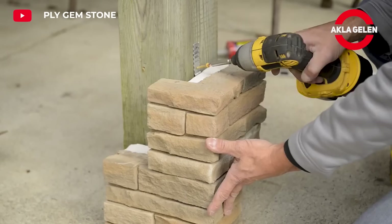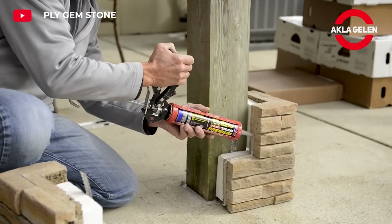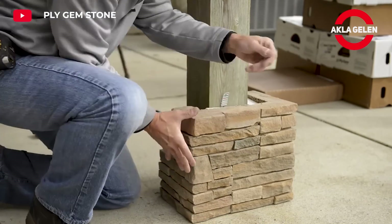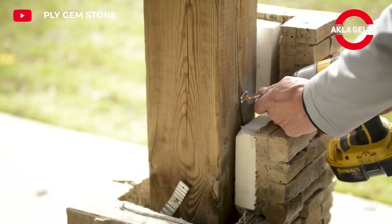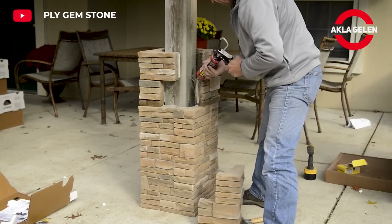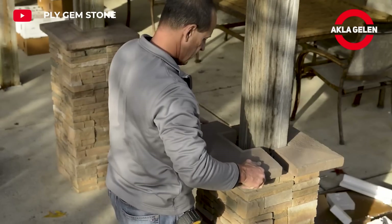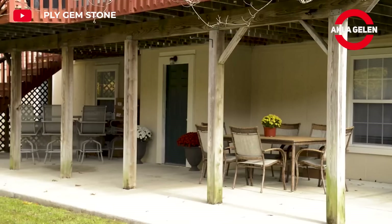This system is designed to give your columns an aesthetic and durable appearance. It can be applied in a short time with simple tools without using mortar. It adds elegance to your structure with its natural stone looking designs. It is resistant to UV rays, moisture and abrasion and provides long lasting use. It is wrapped around the column and attached to each other with simple connection elements.